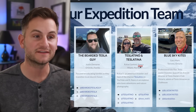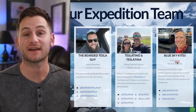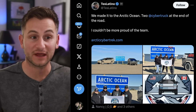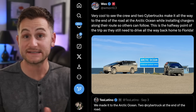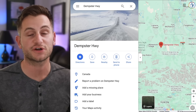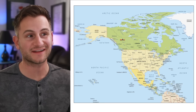A quick shout out to Justin, Raphael, and Gary — better known as the Bearded Tesla Guy, Teslatino, and Blue Sky Kites. Those three and Mrs. Teslatino have been driving their Cybertrucks from Florida to the Arctic Circle and ultimately to the Arctic Ocean. Along the way, in tandem with some of their sponsors, they have been installing Level 2 chargers at destinations that really needed them. In Justin's video, he said these chargers were installed along Dempster Highway, where previously they had none. Depending on which specific route they took, that's likely over a 4,000-mile trip one way.